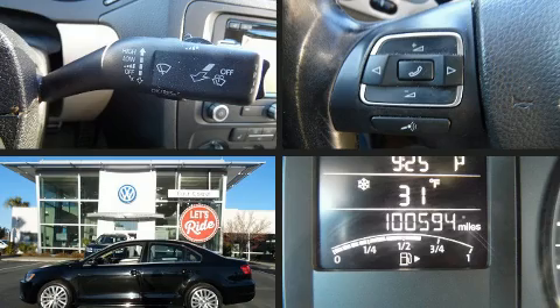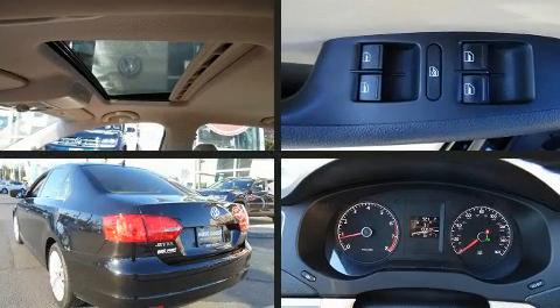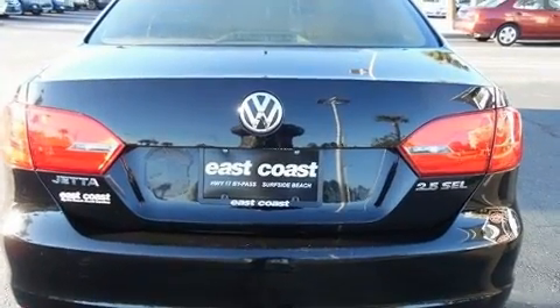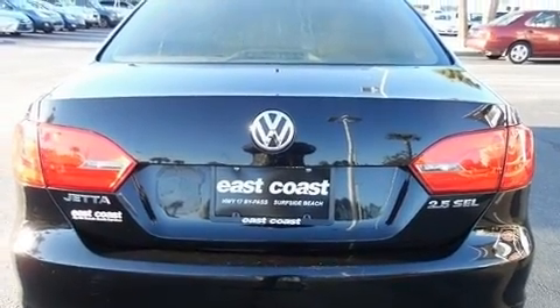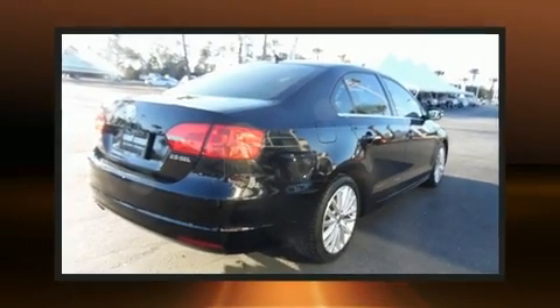Climb inside the 2011 Volkswagen Jetta. This four-door, five-passenger sedan provides exceptional value. Under the hood, you'll find a five-cylinder engine with more than 170 horsepower, and for added security, Dynamic Stability Control supplements the drivetrain.